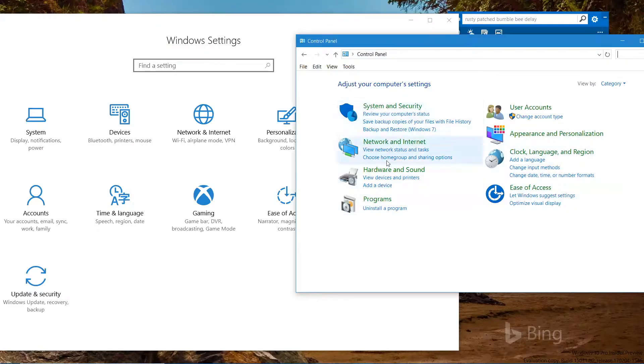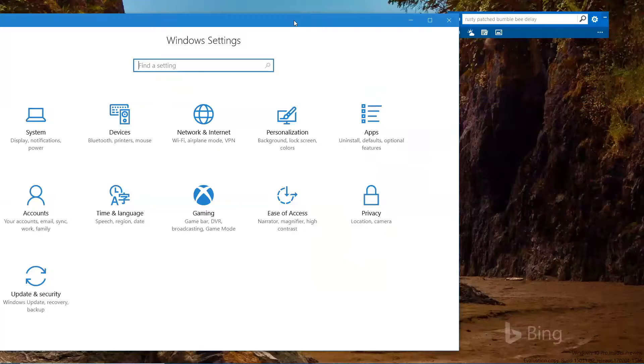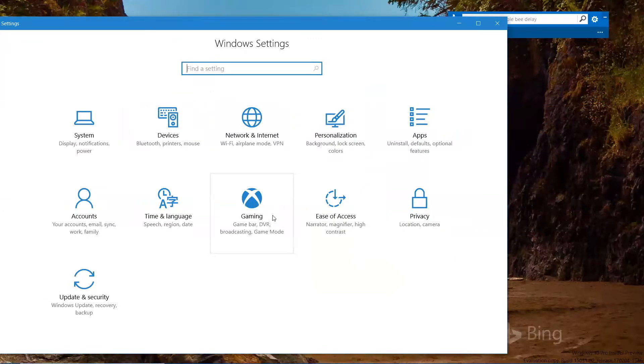Some new things you'll see in Settings include a new apps icon and a gaming icon. These are some of the changes on the main screen. Clicking into individual sections reveals further changes.